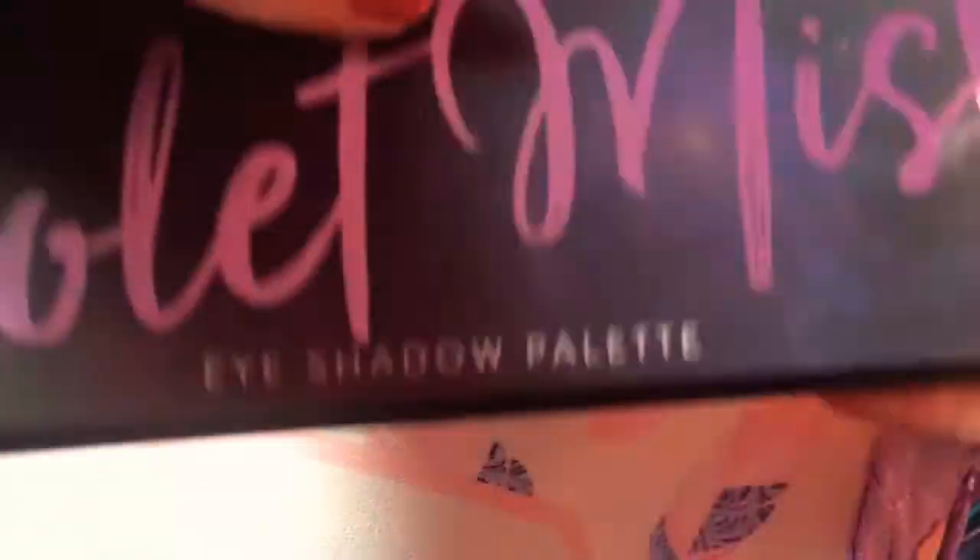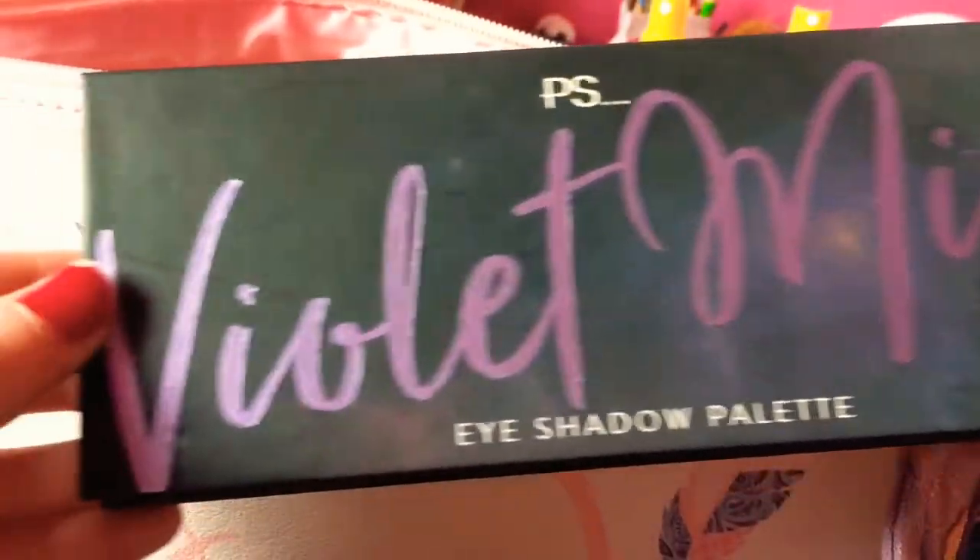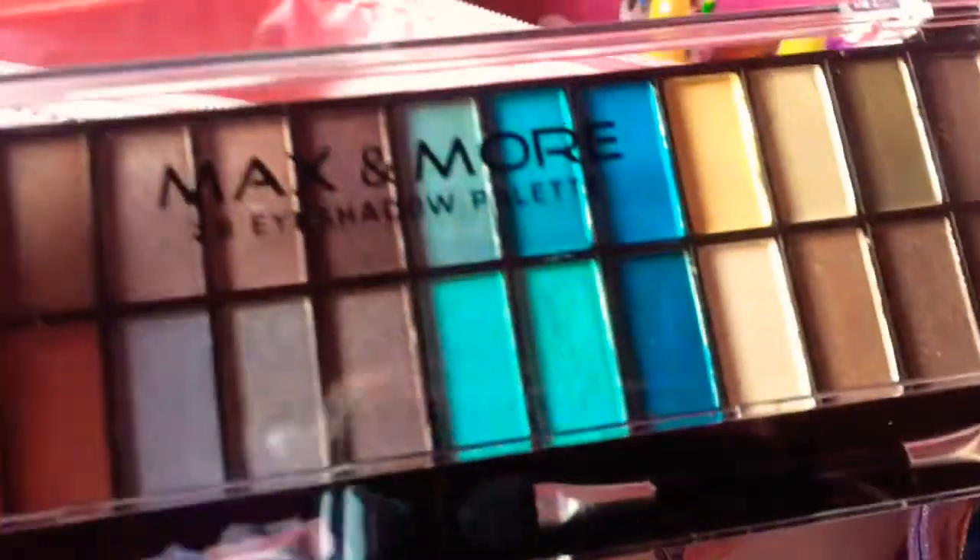And if you want to see me do like a swatch for every single one of my eyeshadows for one of my next videos, please comment down below.